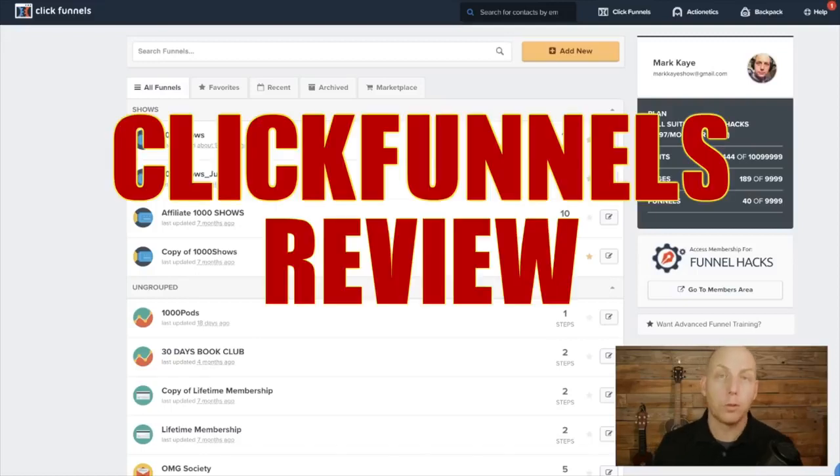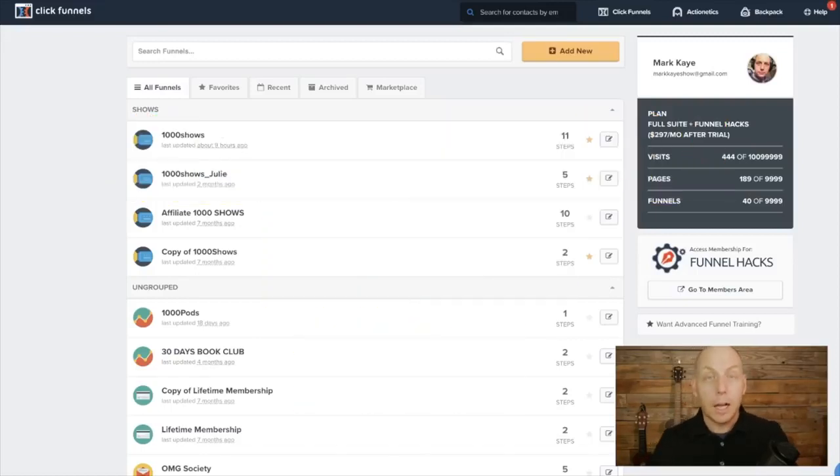Hi, and welcome to my ClickFunnels review for 2019. This is Mark K. A lot of you know me from my radio show, a lot of you know me from my internet stuff, some of you know me as a ClickFunnels official speaking team member. And today I'm going to be reviewing ClickFunnels. If you're not familiar with it, or if you are but want to learn more and are thinking of investing, this is going to be a great video for you to watch.